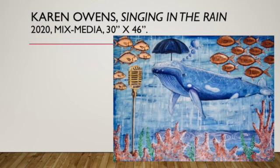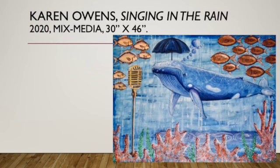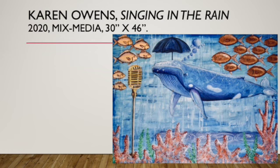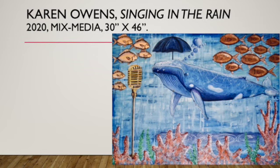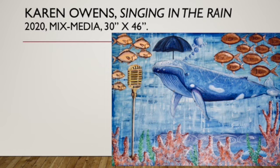This is my first mixed media painting. I did some experimentation during the pandemic just using color and different papers. You can see I painted a whale here — the whale is underwater and he is singing to an old-fashioned microphone. It looks like he's on a stage, and you can see some fish in different colors of paper that I painted on top of as the audience. Then in front, separating him from the stage and the fish, is some coral which I made using papers that I painted on top of.